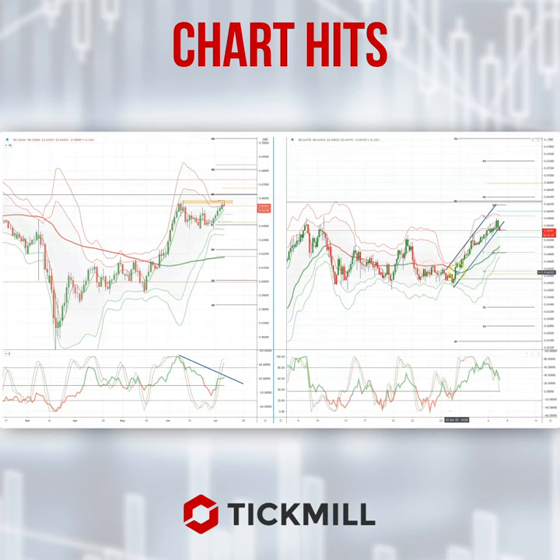Now if we move to the four-hour chart, we have the trend channel that we've been trading into the upside. It looks like on this four-hour candle here that we're going to break that and close below the daily pivot at 65.45, which would be an aggressive entry into what could potentially be a daily reversal pattern. Watch for a close below 65.45 for short positions.